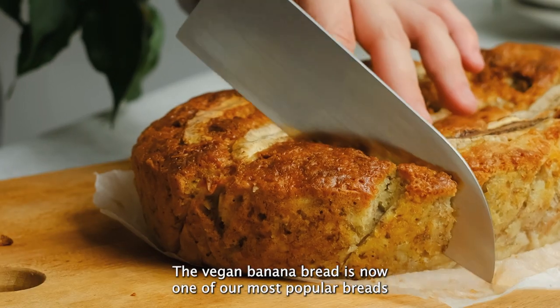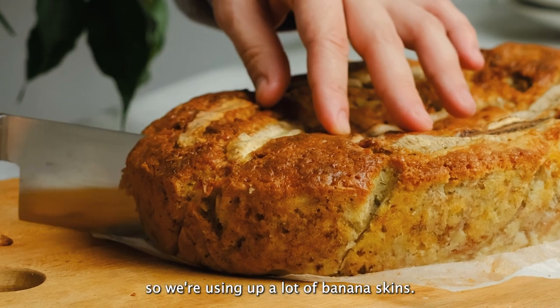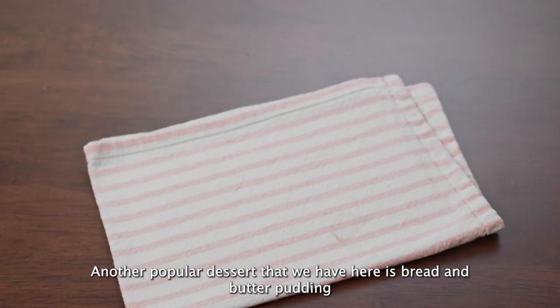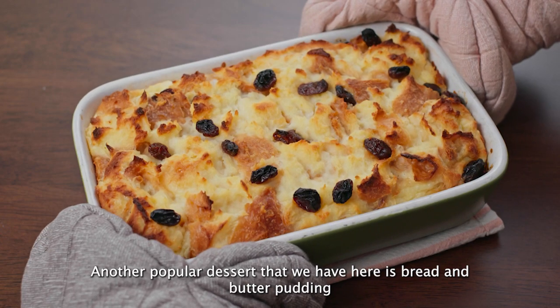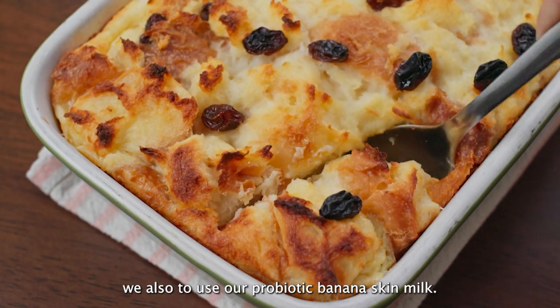The vegan banana bread is now one of our most popular breads at the Convention Centre Dublin, so we're using up a lot of banana skins. Another popular dessert we have here is a bread and butter pudding. To make this pudding we also use a probiotic banana skin and milk.